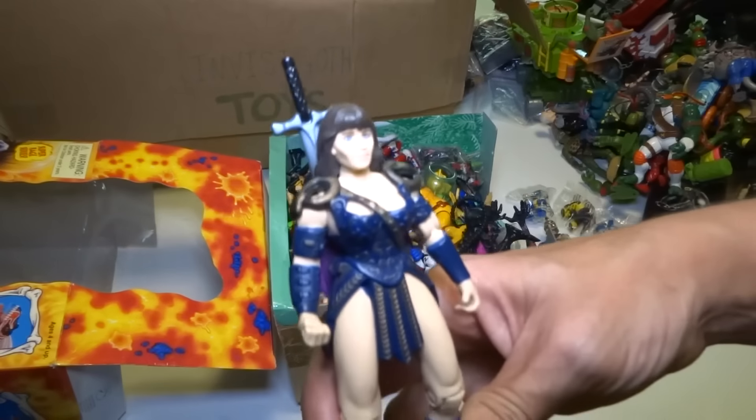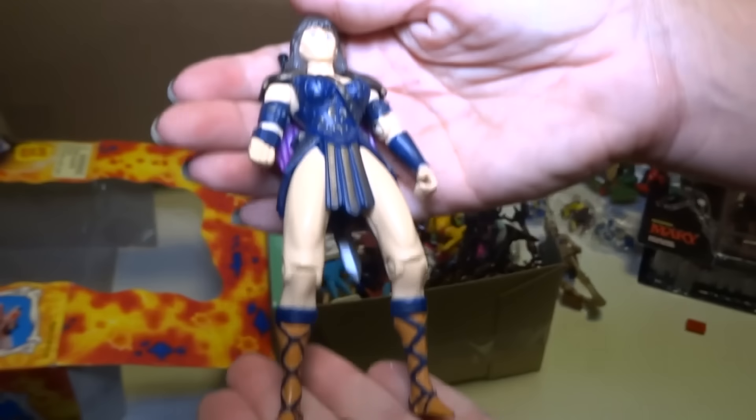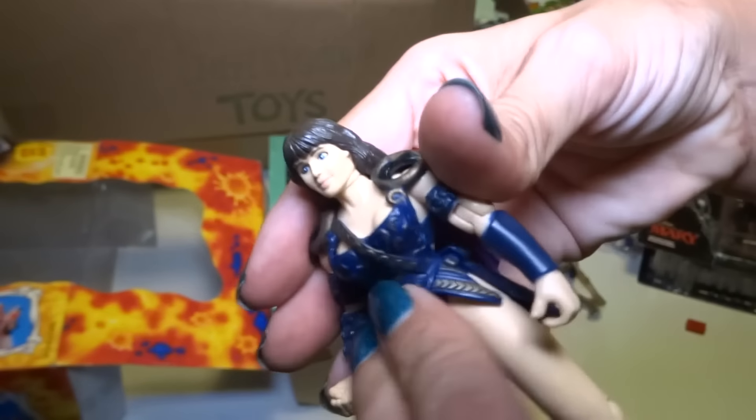Okay, we got another Xena — this one still has her sword. She's got kind of a fancy outfit on this figure. It's blue.